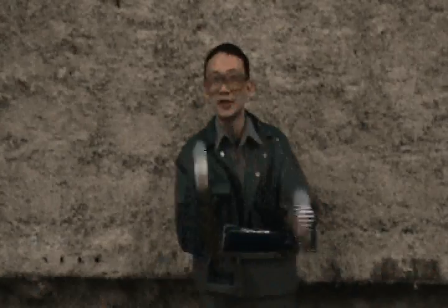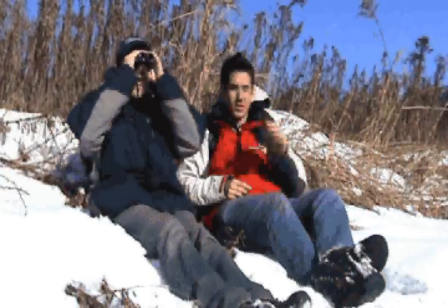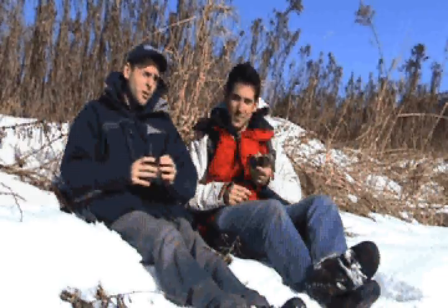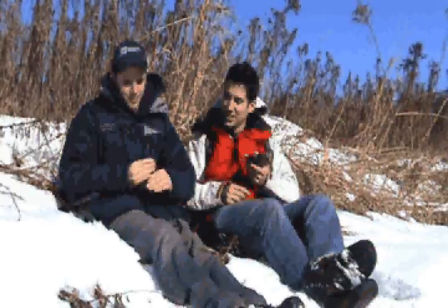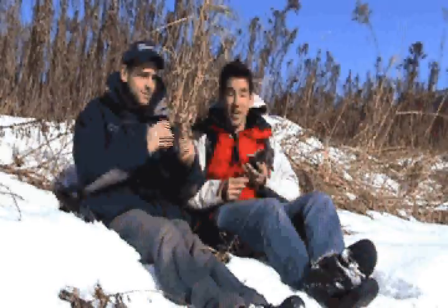Did you get a chance to check out the flyer this week for the big box stores? They really dropped the price on those fluorescent bulbs. Oh, that's brutal. Those things are pieces of junk. We should really keep an eye on Claire — I know she likes those green items. Yeah, good idea.